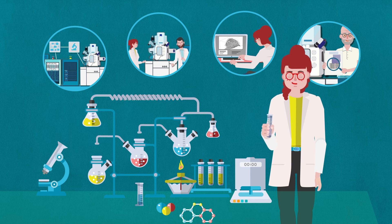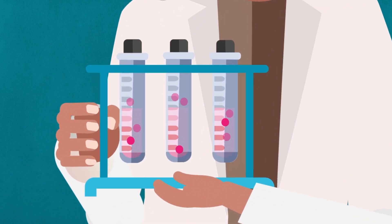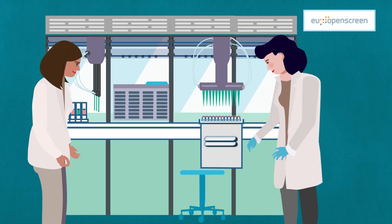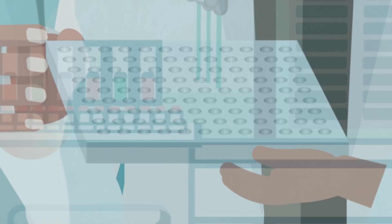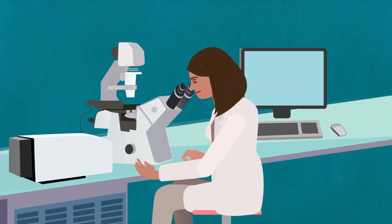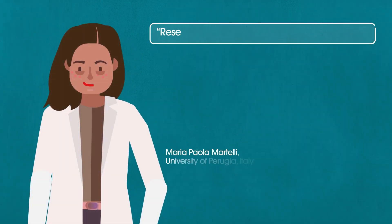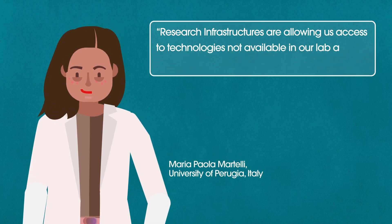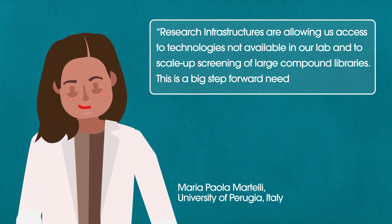Let us share some experiences. Maria Paola Martelli is searching for new medications against blood cancer. At EU Open Screen, our experts set up a screen for compounds that inhibit the leukemia cells. Afterwards, Maria validated the hits among these compounds using high-throughput microscopy at a Euro BioImaging facility. Research infrastructures are allowing us access to technologies not available in our lab and to scale up screening of large compound libraries. This is a big step forward needed for our project.